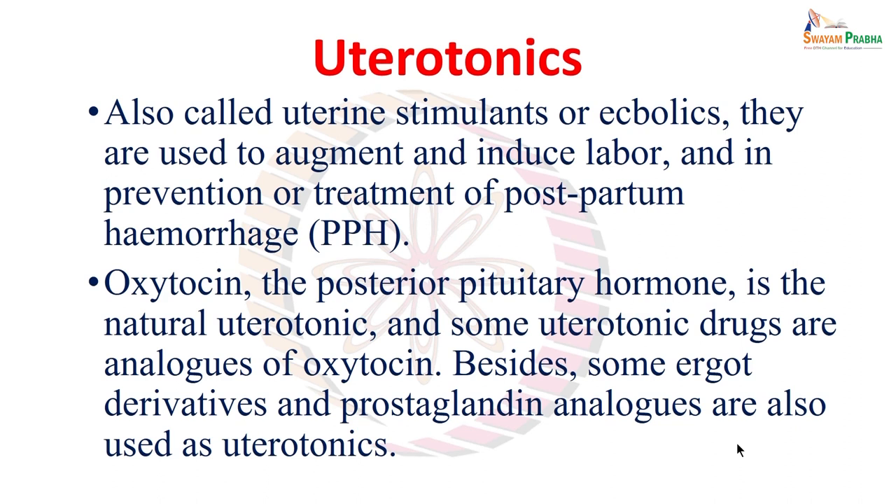There are some uterotonic drugs which are actually analogues of oxytocin — synthetic oxytocin or oxytocin analogues. Besides these, there are other types of drugs like ergot derivatives, ergot alkaloids, and prostaglandin analogues which also share the property of causing uterine contraction. So all three groups — oxytocin and oxytocin analogues, ergot alkaloids or ergot derivatives, and prostaglandin analogues — together are called uterotonics.